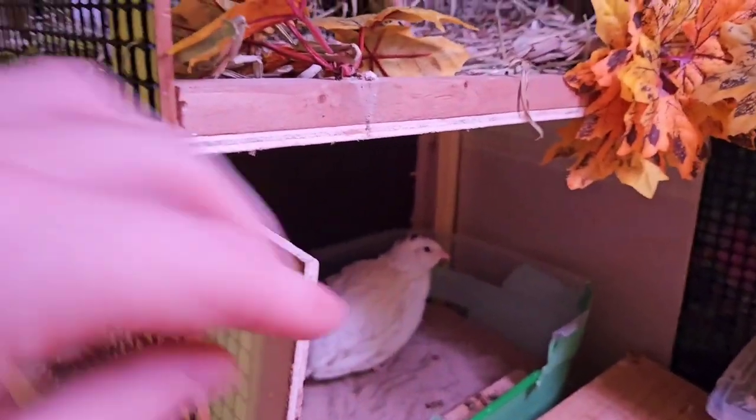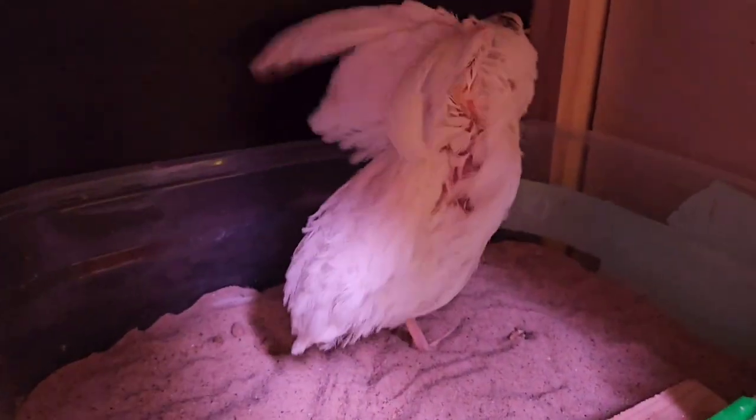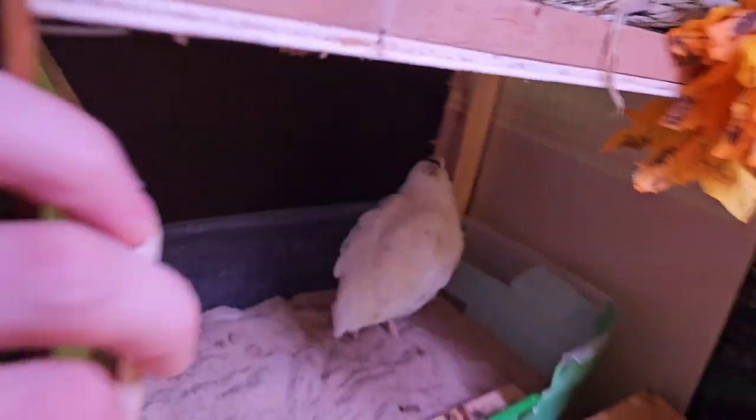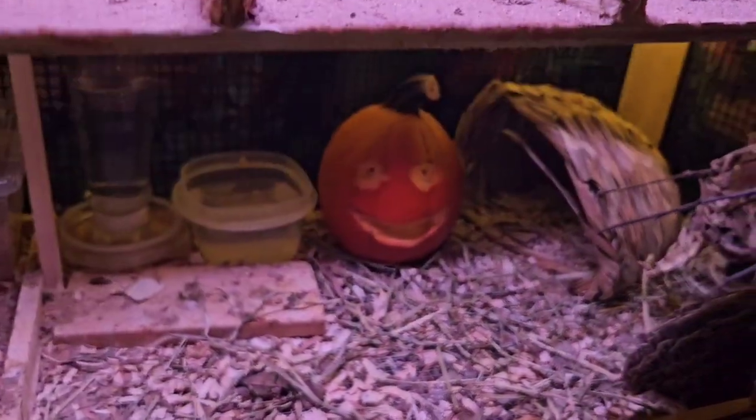Right now we got Blondie in the sandbox — I swear that bird likes to be on camera. And then the other one's under here.